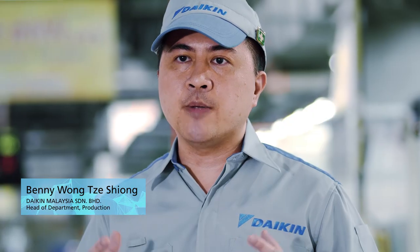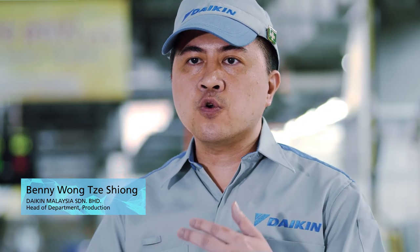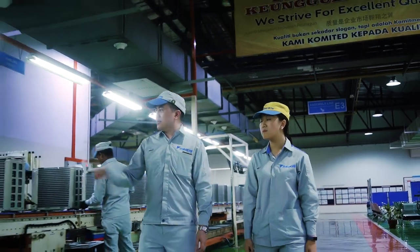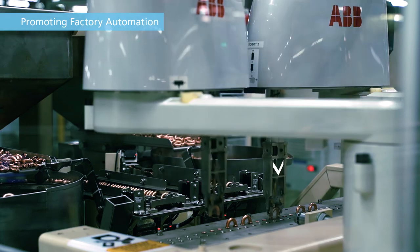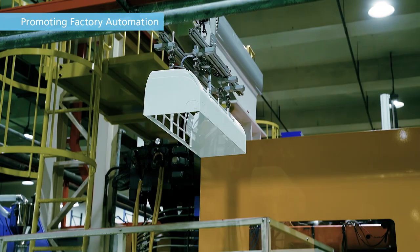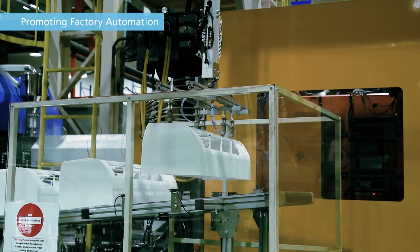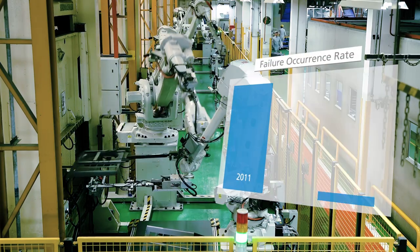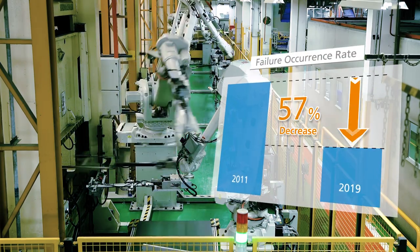In our production, we are not only ensuring our product is being produced correctly, we are also continuously working towards enhancing our production quality level. In order to improve product quality, we've been working on the automation and mechanization of production and inspection. As a result, we've reduced the failure occurrence rate by 57%.